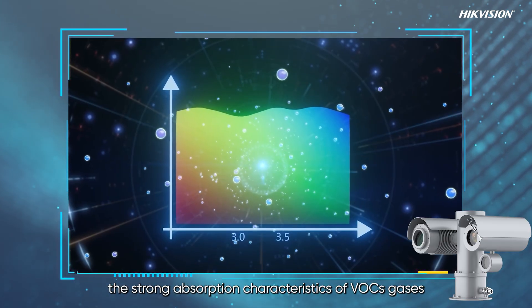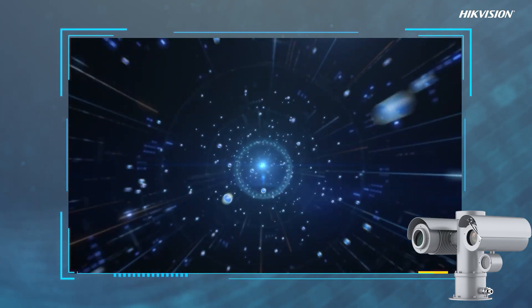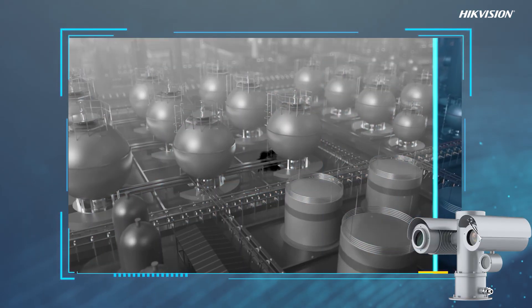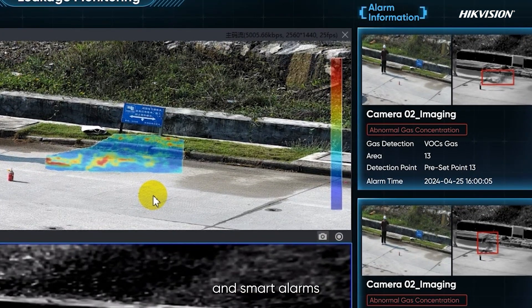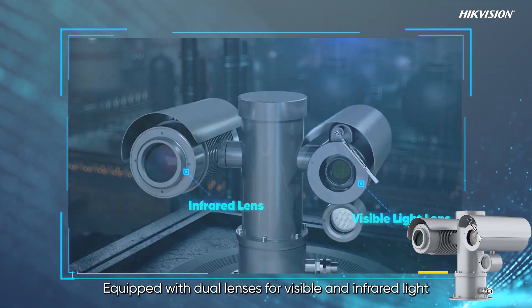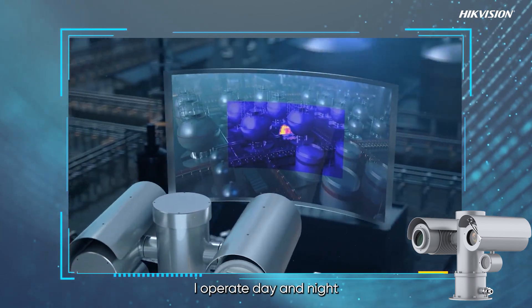I utilize the strong absorption characteristics of VOC gases in the 3.0–3.5 micron wavelength range, combining spectral imaging technology to clearly reveal the spatial distribution of gas leaks. With intelligent algorithms, I provide real-time displays of gas plume trajectories and smart alarms, making gas monitoring visualized, intelligent, and data-driven.